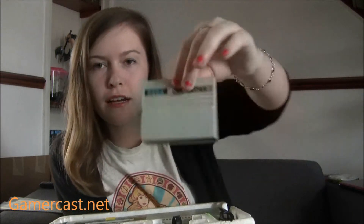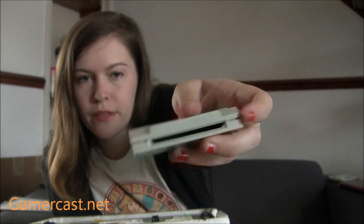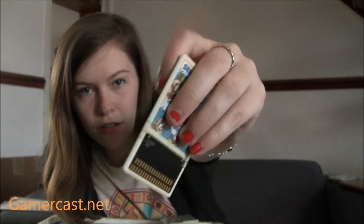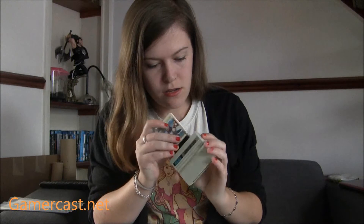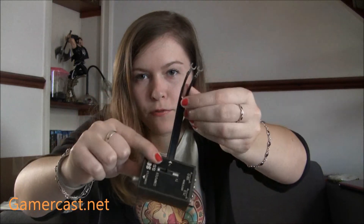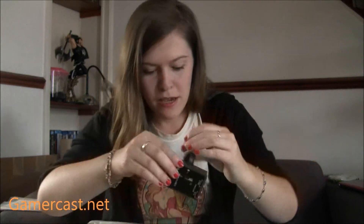It actually came with a card catcher — this allows you to put the cards in, and it just slots in the top where the usual cartridges go. This actually came with Penguin Land, which some people might have on the Master System. The card's actually been broken in half, but I got it included with it so I thought it was alright. And then it's got an old school RF adapter, but for Japanese TVs — though I imagine I could just use the Master System adapter with it.